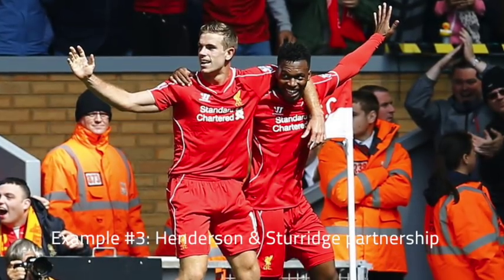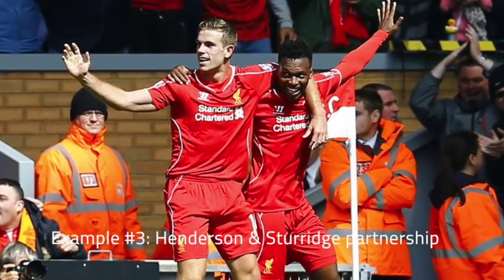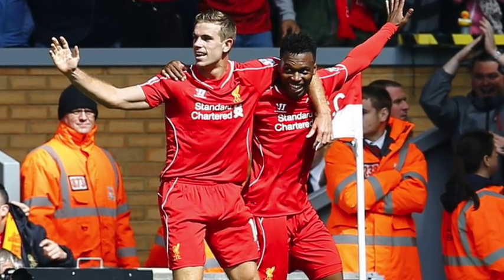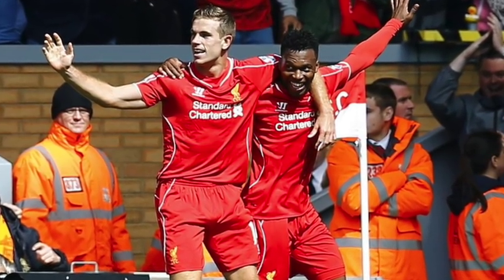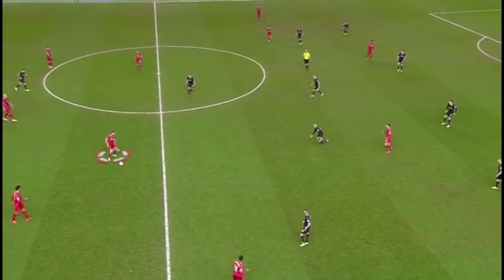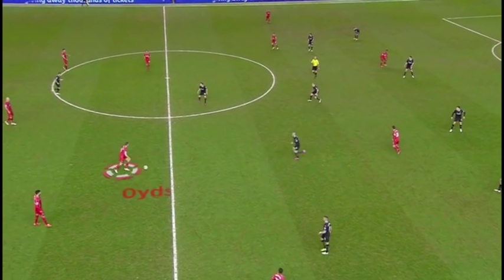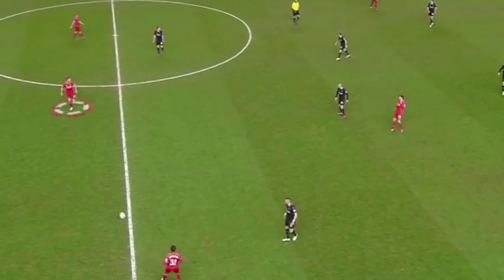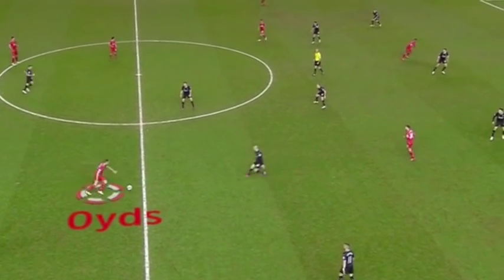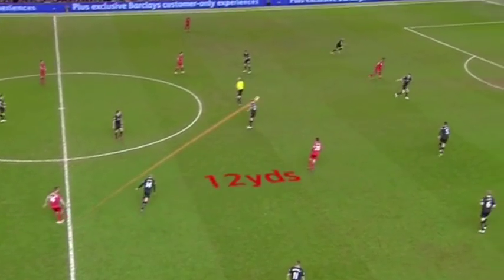Now I want to touch upon the partnership between Liverpool's Henderson and Sturridge. If you're a midfielder who wants to get more assists, or a striker who wants to score more goals, it's important that you have an understanding with each other. As soon as Henderson gets the ball, Sturridge on the top of the screen is already on his bike. Even 40 yards away they have this understanding, and Henderson has the vision to spot him every time.